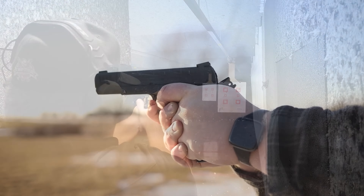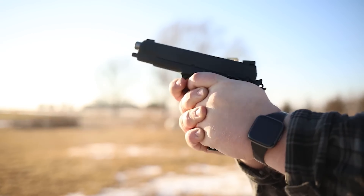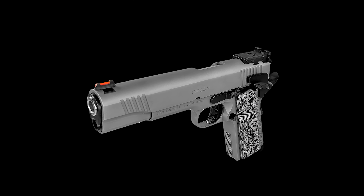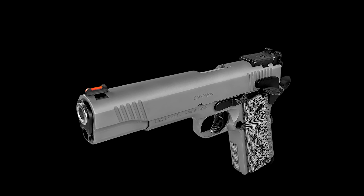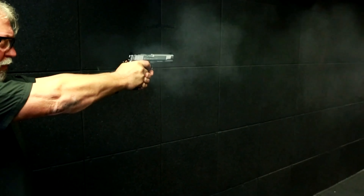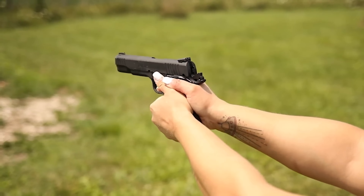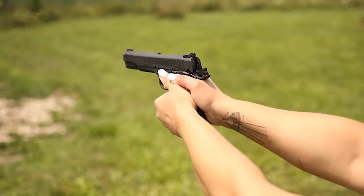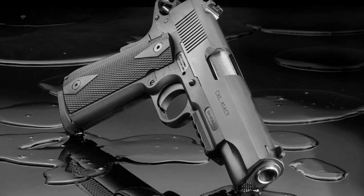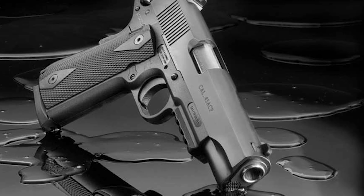The pistol lacks proper dehorning, resulting in sharp edges and an uncomfortable grip. The finish appears poorly applied, resembling haphazard graffiti. Additionally, all the controls feel gritty and stiff, indicating a lack of refinement. Ultimately, the Girsan MC 1911 attempts to mimic the performance and quality of high-end 1911 models but falls short in execution. Its lower price point comes at the cost of reliability, durability, and overall craftsmanship.